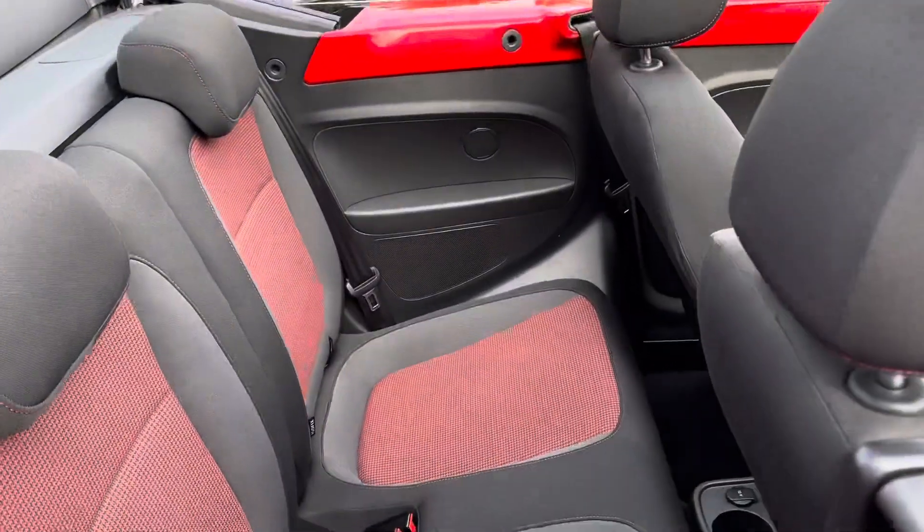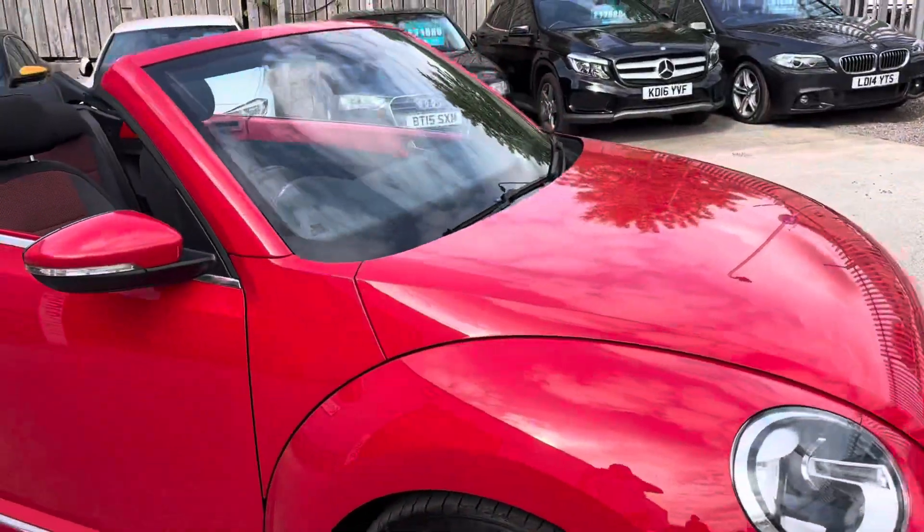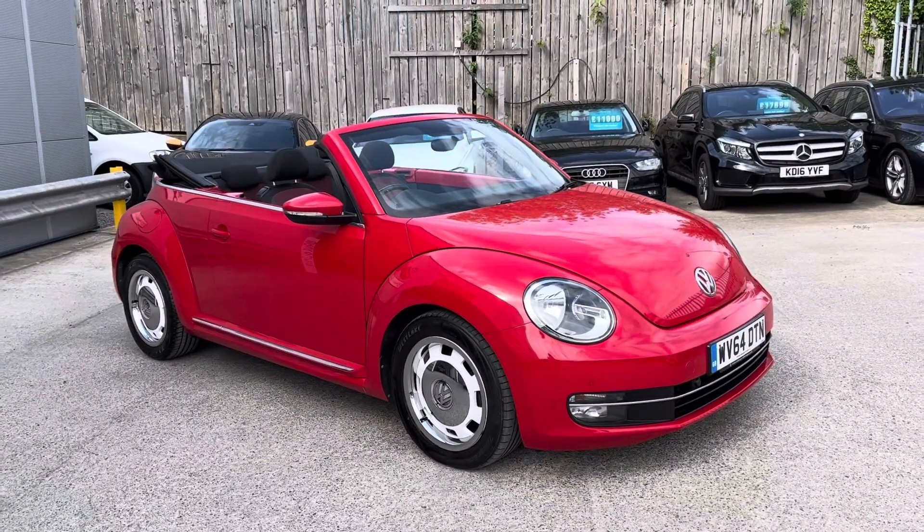There are two seats in the rear — they are for children, if I'm honest. And that is our Volkswagen Beetle here at AutoUnion.